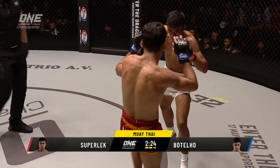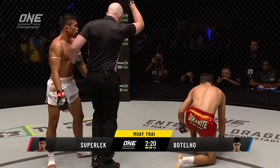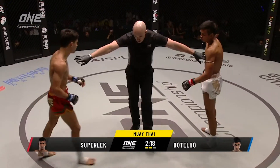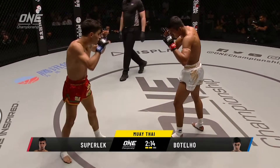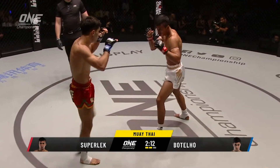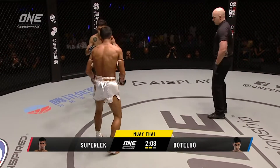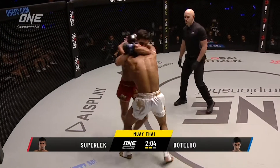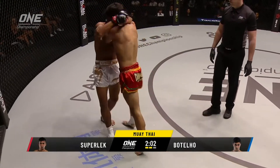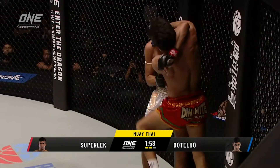Batello just looking over his shoulder, trying to take a little bit of advice from his corner man. The fans here at the Impact Arena — Muay Thai is their bread and butter, and they are really enjoying this. I hope you can hear their cheers at home every time something is thrown in there. And it's good work from Superlek — he's tested on his body, answered by Batello.